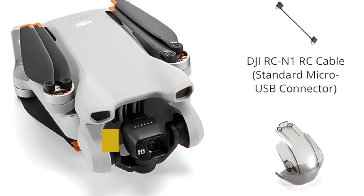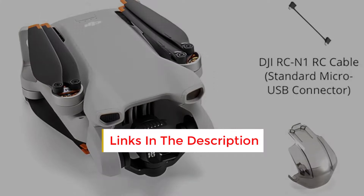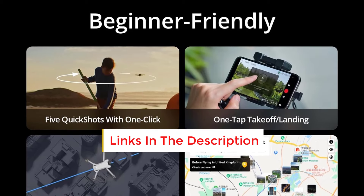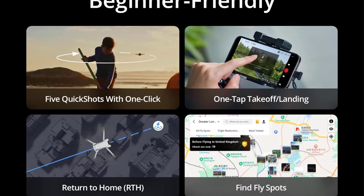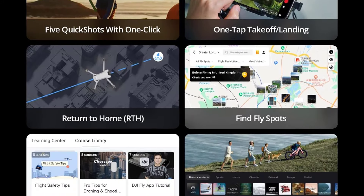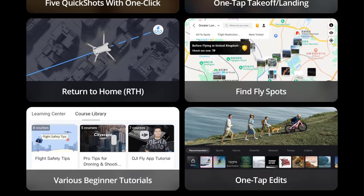It offers a straightforward introduction to flying. With a simple button press, the Mini 3 can take off, land, and return home autonomously. Its intelligent positioning system enables stable hovering, utilizing downward sensors for precise landings.